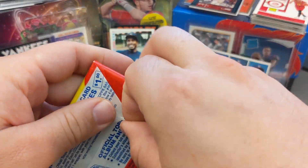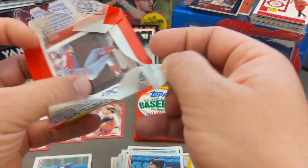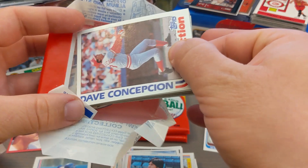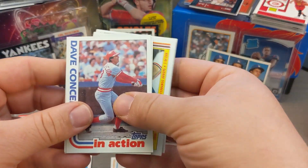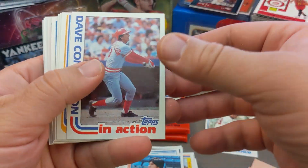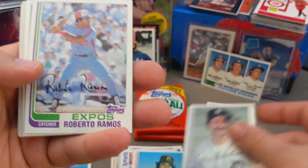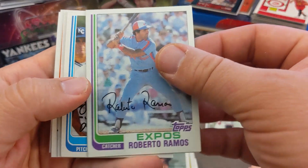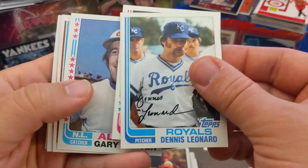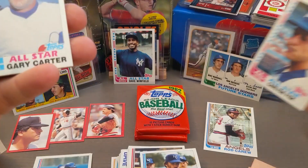These packs are in really nice shape. Dave Concepcion — I like this card a lot. More gum. This is really a fun break to open these. Tom Brookins, Roberto Ramos. Don Sutton — boom, Hall of Famer! Dennis Leonard. Carlton Fisk, Hall of Famer, followed by Gary Carter All-Star card — also in the Hall of Fame. Not too shabby!